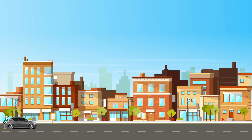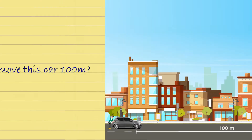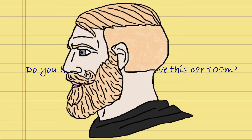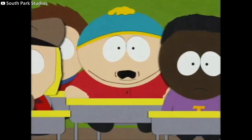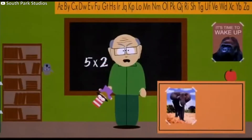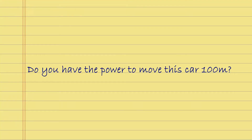But for the sake of this example, let's consider a distance of 100 meters. But what happens if we replace energy with power? Do you have the power to move this car 100 meters? In layman's terms, yes. Your English teacher would have no problems with this answer. But your physics teacher surely would. Because if we're going to use pure scientific terminology here, this question is incomplete. We already have the element of distance. So what else is missing? Time.